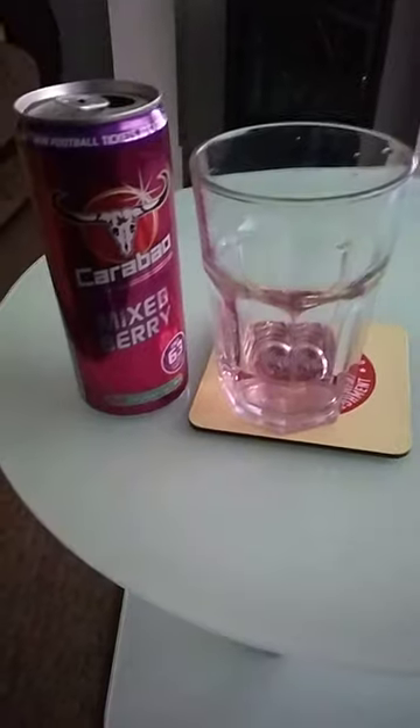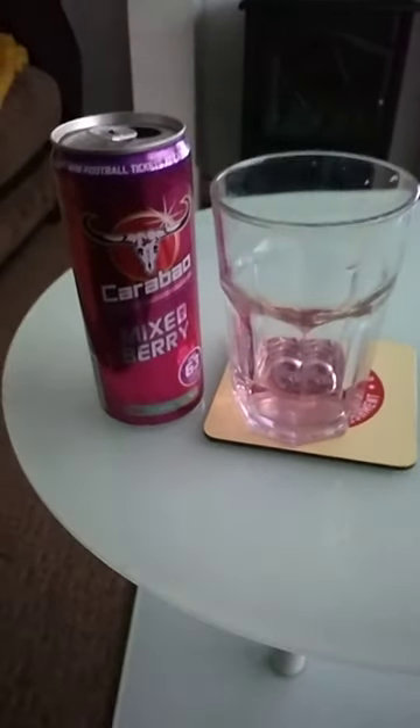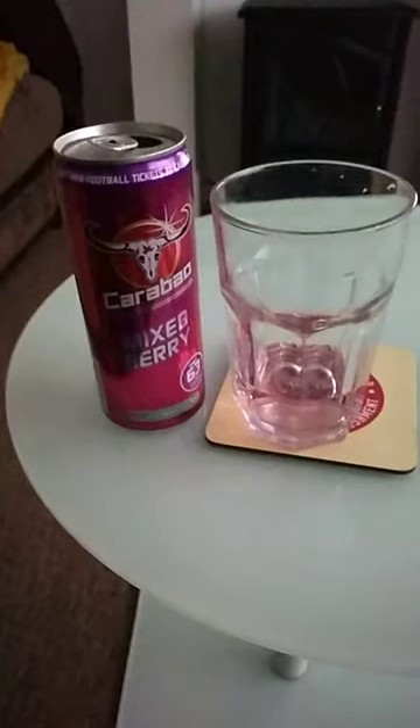The taste — I wouldn't say it's strong. It's quite refreshing but it isn't really that strong.